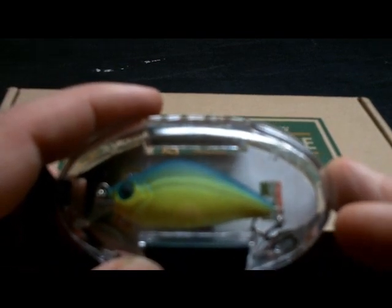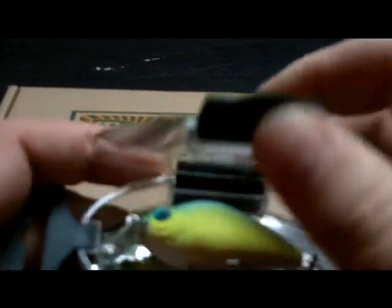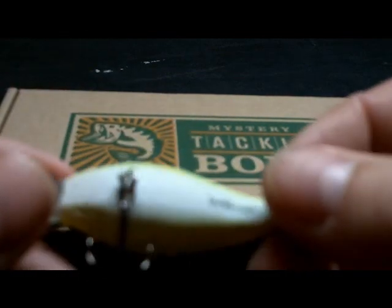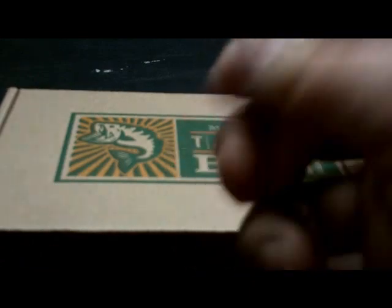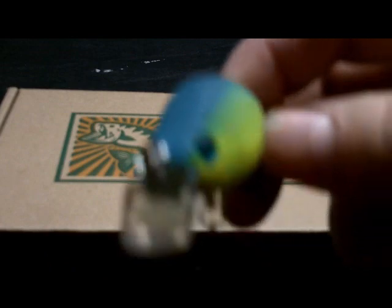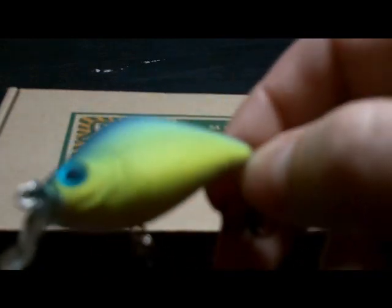Here we got the River to Sea shallow-running Snub-it. Like I was telling you about the case — pull this off, toss that, and you've got a nice little reusable carrying case. It's got a really nice rattle to it, and sharp hooks.